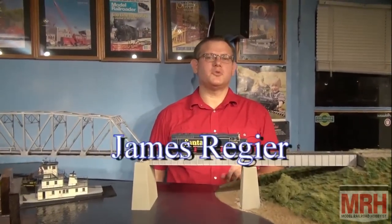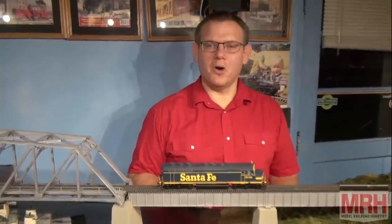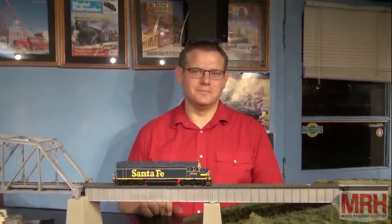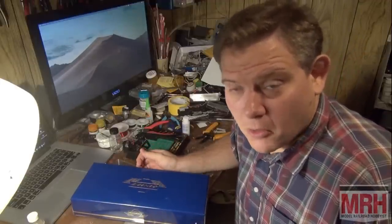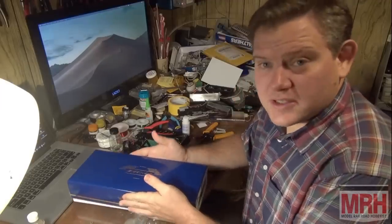Hi, I'm James Regeer, and for this segment of What's Neat we're going to upgrade this stock Athearn locomotive with a new sound decoder, LED lighting, and prototypical lighting. We're going to upgrade it today to TCS WOW, which offers more lighting functions and better slow speed control. So let's get started.